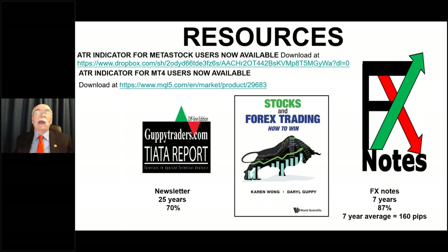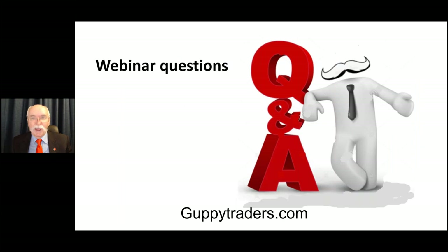We have a book, as Karen has mentioned, coming out towards the end of July that looks at stocks and foreign currency trading and how we apply these and other methods to achieve some fairly consistent success. Thank you very much for your time — now we'll go to questions.